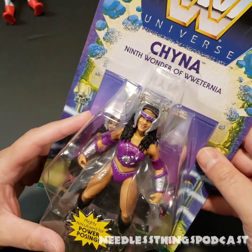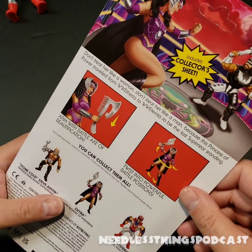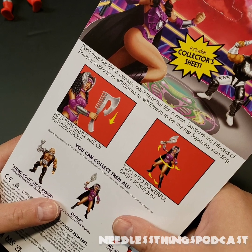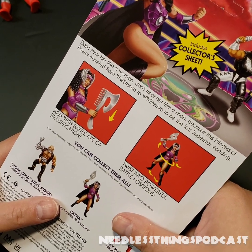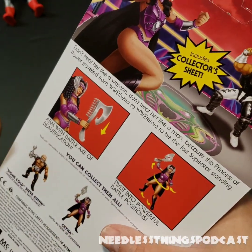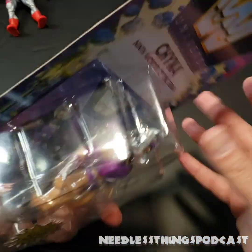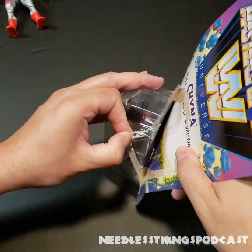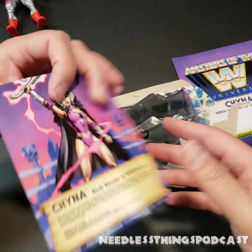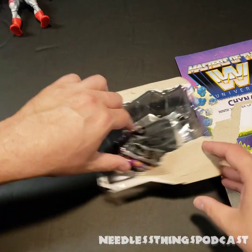Chyna — Ninth Wonder of WWE Eternia, includes a collector's sheet. The card copy reads: 'Don't treat her like a woman, don't treat her like a man, because this Princess of Power traveled from WWE territory to WWE Eternia to be the last superstar standing.' There's a cool decal showing the Snake Mountain ring, which I never got because I felt it was a little pricey. Battle Axe of Beautification, and of course the posing and cross-sell.